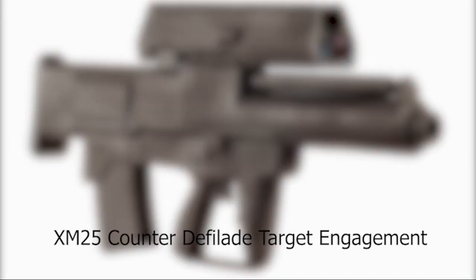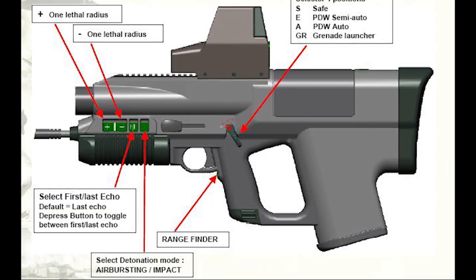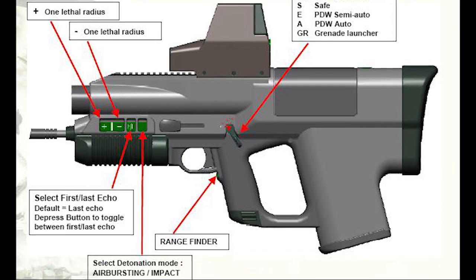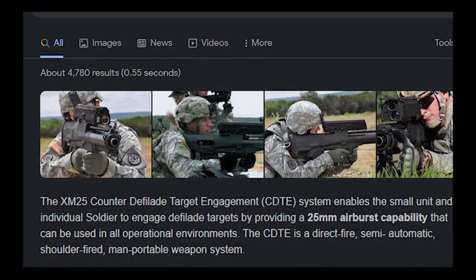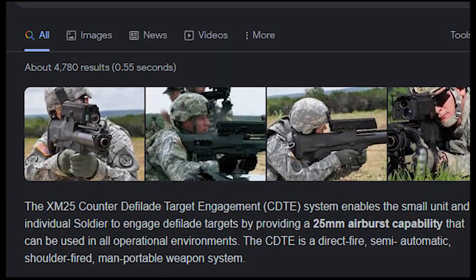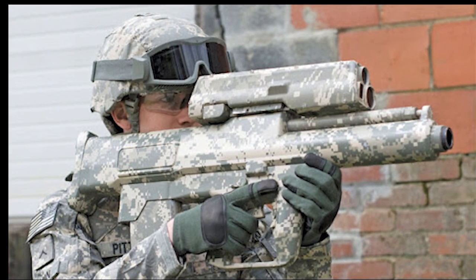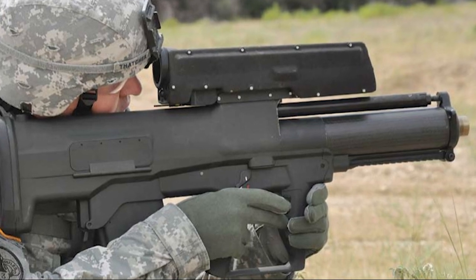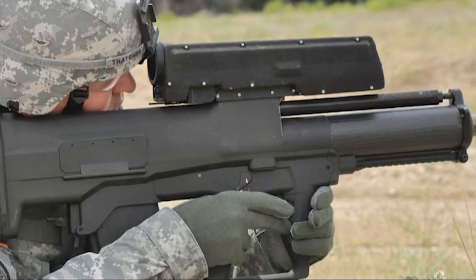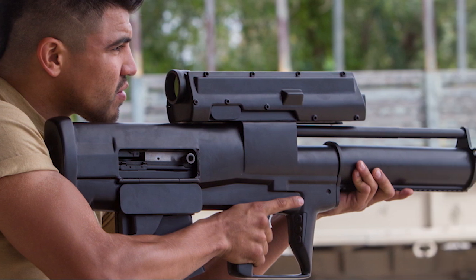Number 11: XM-25 Counter Defilade Target Engagement — CDTE. The XM-25 Counter Defilade Target Engagement System is a semi-automatic airburst grenade launcher with a laser range-finding system allowing soldiers to calculate the distance to target for most effective combat use. The XM-25 has almost quadrupled the effective range of standard grenade launchers, but is also heavy and cumbersome to use. Budget cuts delayed entry into service, and other issues have called development and deployment into question. Nonetheless, this is one dangerous weapon on the battlefield.